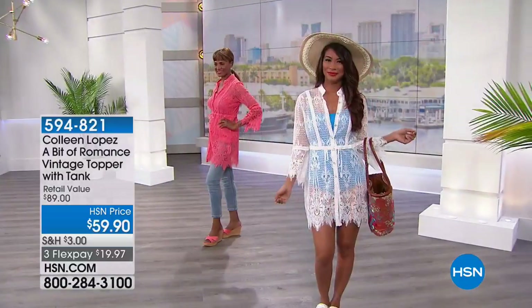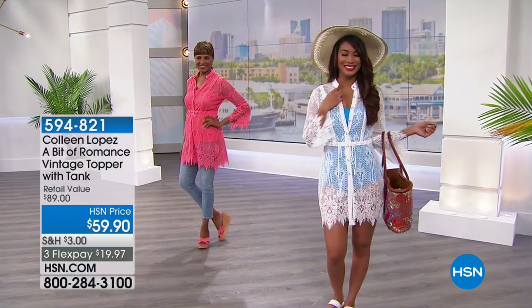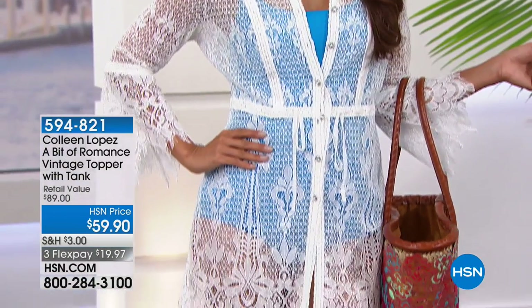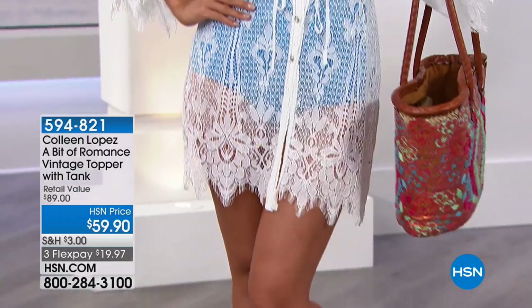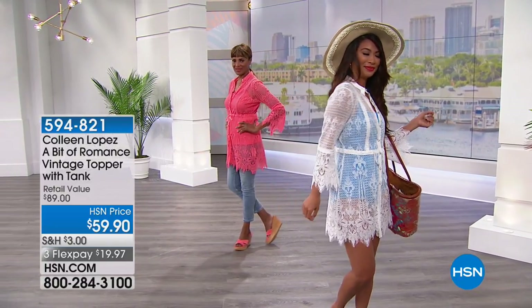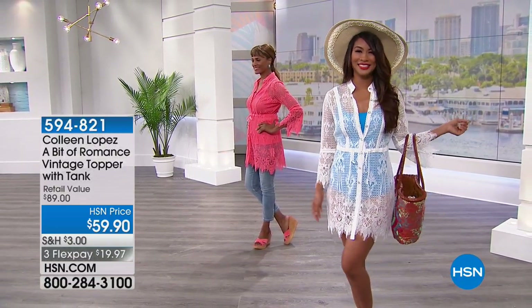We've got Inger rocking it with jeans, it's so pretty with a pencil skirt — it's just one of those pieces you can wear many different ways, open or closed. Those little velvet ribbons you can use to cinch in the waist, or you can loosen them up a bit if you want a little more flowiness with your outfit.